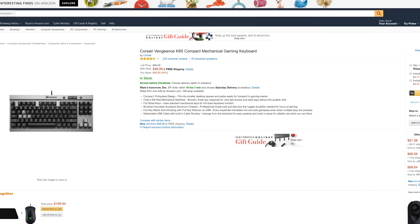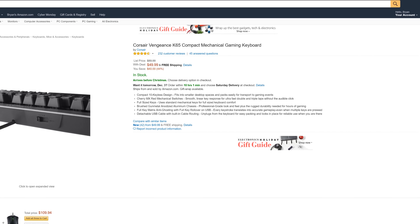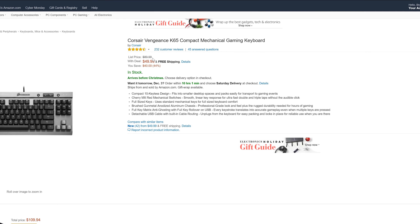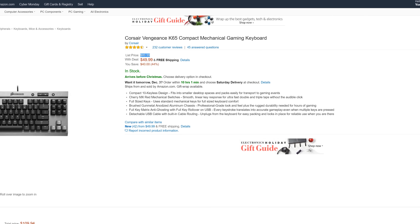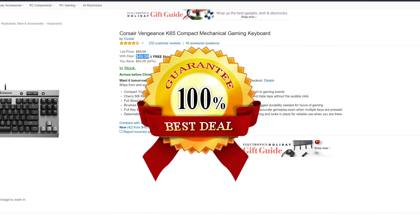Moving on to folks in the US, we've got a Corsair Vengeance K65 10-keyless mechanical gaming keyboard. It's got Cherry MX Red switches in there, and the best thing is it's gone from $90 all the way down to $50. That's a friggin' deal for a keyboard of this caliber.